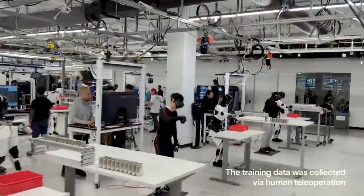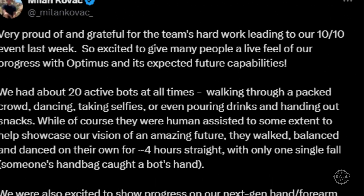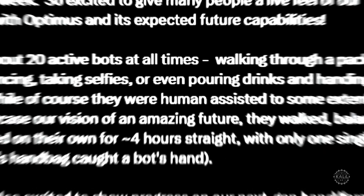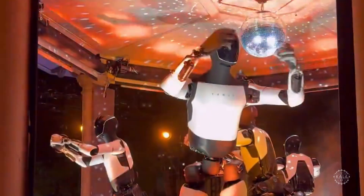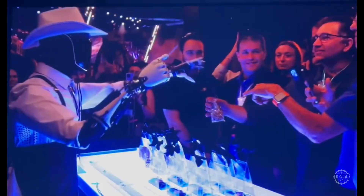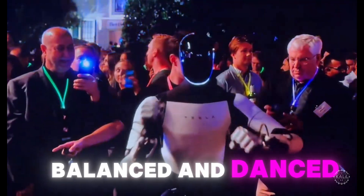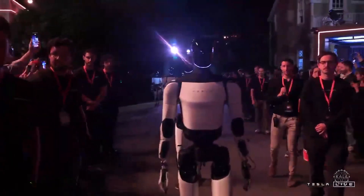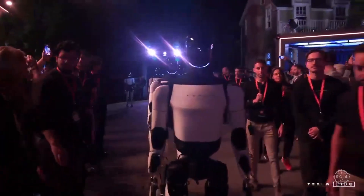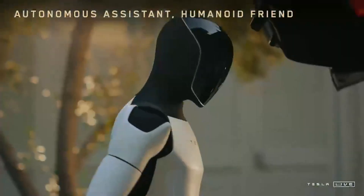Tesla supporters said Optimus is still under development, and the event successfully showcased its evolving degrees of freedom and agility. In another post by Kovac, the engineer said about 20 Tesla Bots were active at all times — they walked through crowds, danced, posed for selfies, and handed out snacks. The bots were human-assisted but walked, balanced, and danced on their own for about four hours. He said ensuring safe live operations for multiple robots facilitated big improvements in full-body controls, locomotion, and stability.